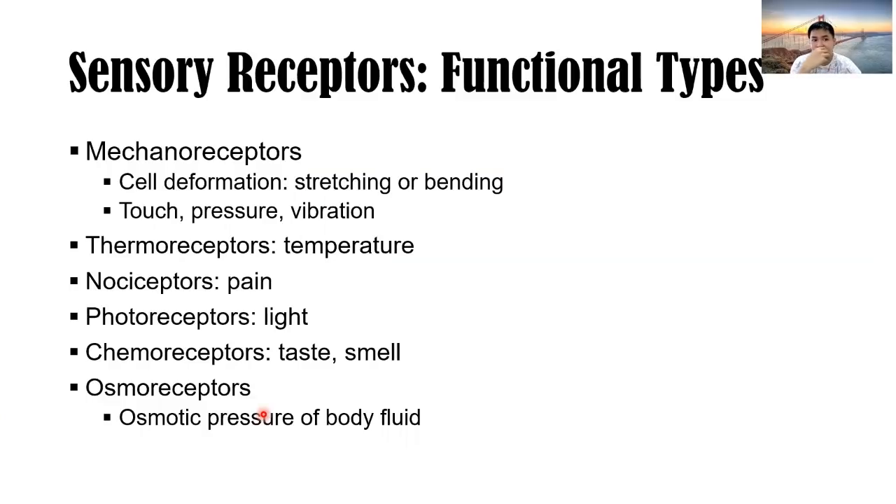Functional types of sensory receptors: mechanoreceptors for cell deformation, stretching, or bending — touch, pressure, and vibration; thermoreceptors for temperature; nociceptors for pain; photoreceptors for light; chemoreceptors for taste and smell, where we entertain different chemical stimuli; and osmoreceptors for osmotic pressure of blood and body fluids. These functional types differ based on which stimulus activates them.